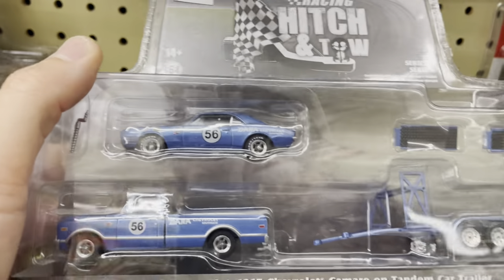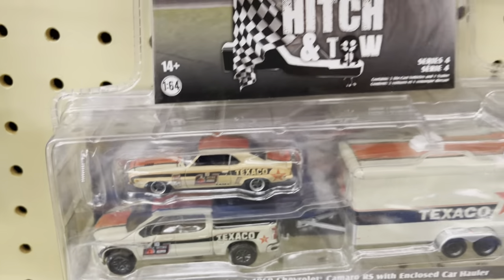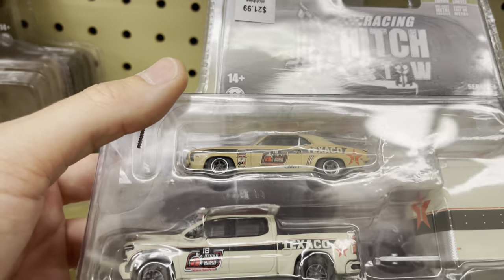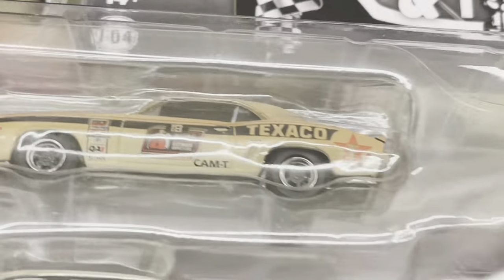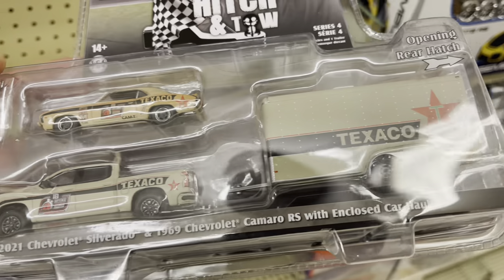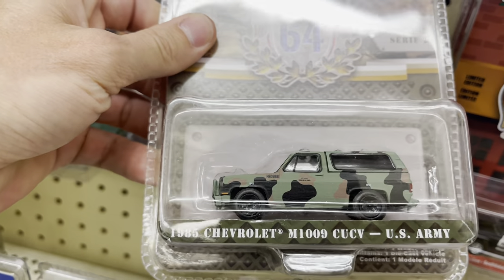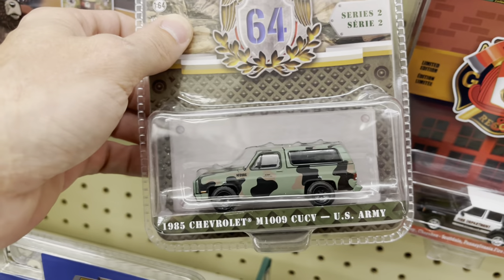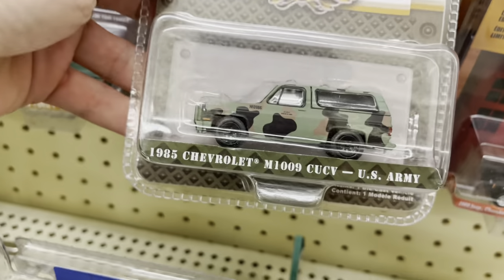They also got the blue Chevy Camaro and C10 in. Wait — do I have to Google again? It's green, right? But there's no green base. Maybe the Hitch and Tow doesn't do a green base. Are those green? I mean, what if they're supposed to be that color? It's Texaco — oh gosh, now I gotta Google. They said some more of these came in too. The '85 Chevy — wow, Chevy was making specific military vehicles. I know Jeep did that, but Chevy — that thing is cool.